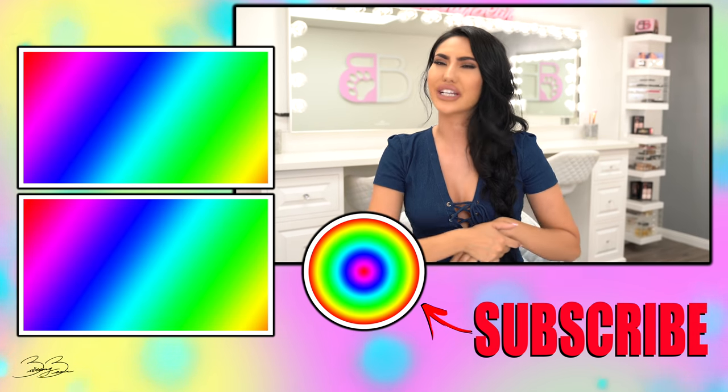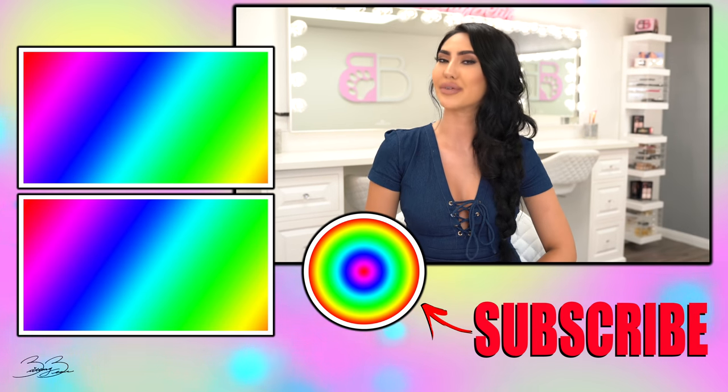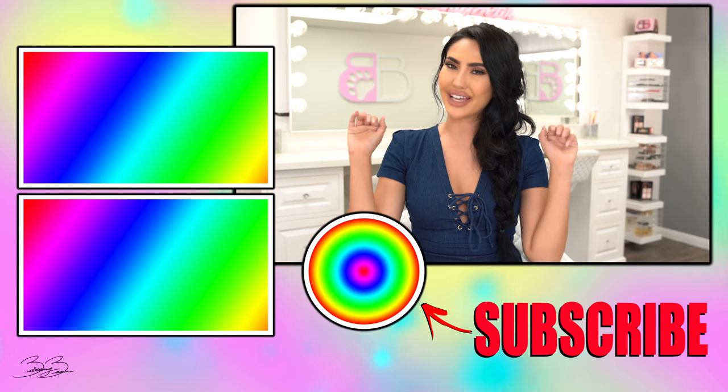If you guys like tutorials like this, then don't forget to give me a big ol' thumbs up. Like, share, comment. And as always guys, make sure you hit that subscribe button and I will see all of my bear family in the next video. Bye, guys.